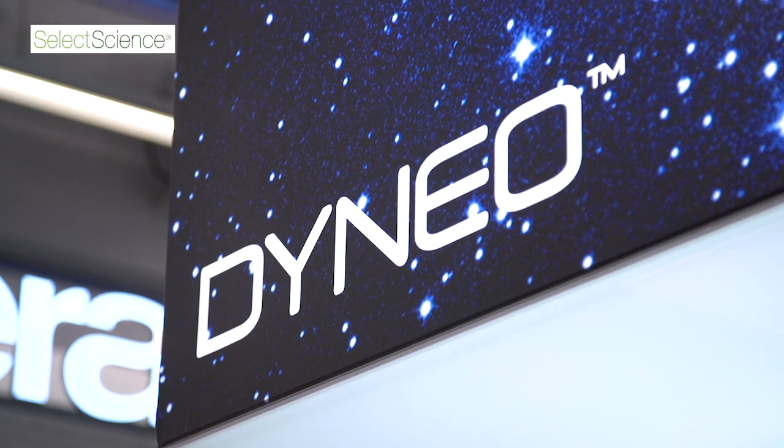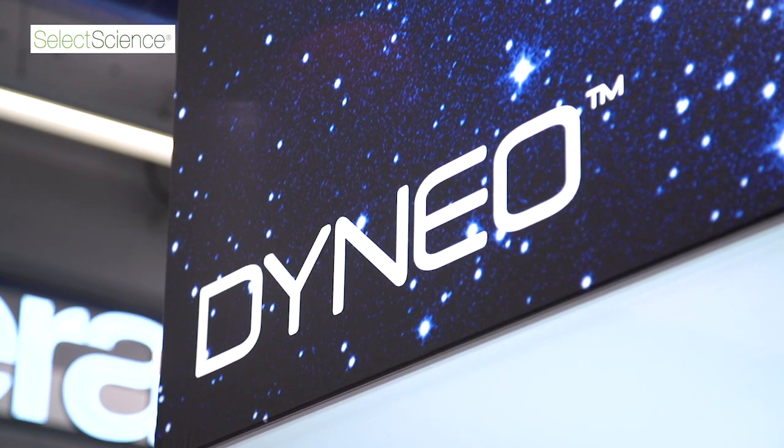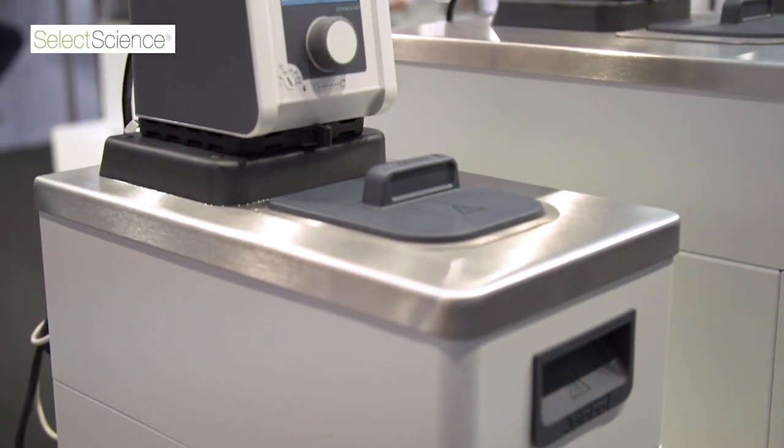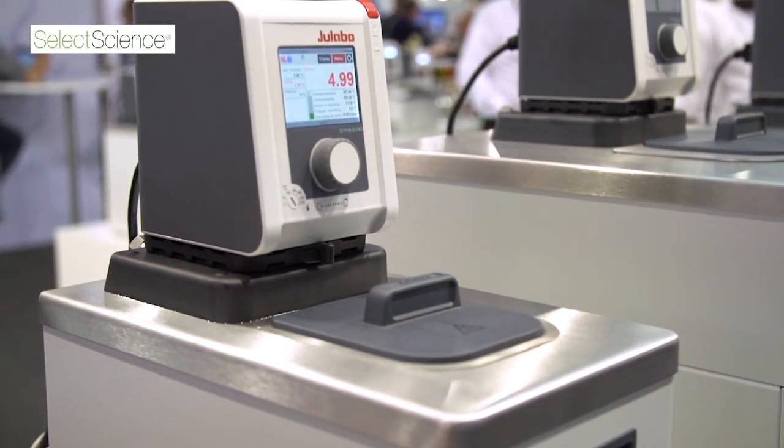My name is Fabian Hille. I'm a key account manager at ULAVO. Dyneo stands for a modular heating and cooling bar series. The new Dyneo DD circulator replaces our famous ME circulator.